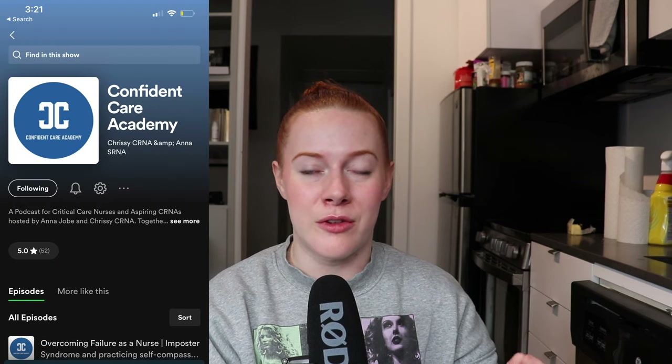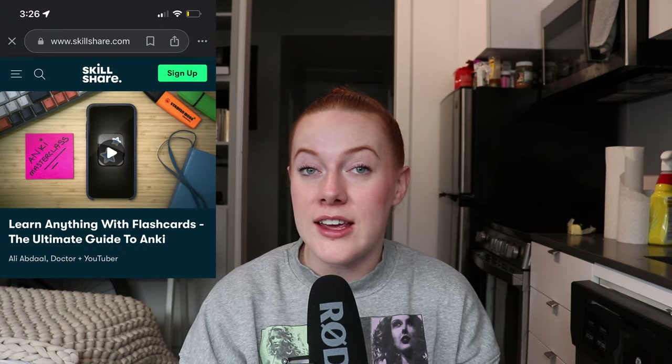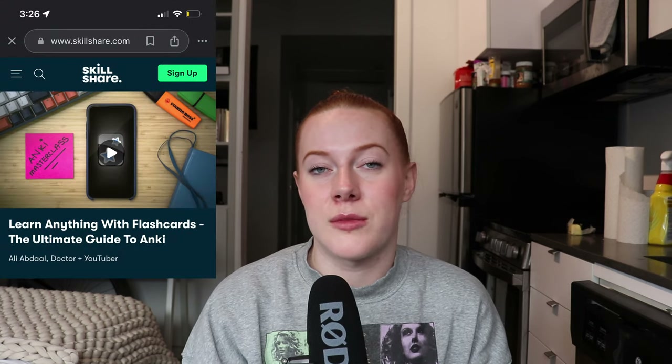Overall, everything that works for me is an accumulation of science-based study tips. We have a whole free podcast episode on the Confident Care Academy covering five research studies on how to best retain and learn new information. I also really enjoyed the Skillshare class by Ali Abdaal on Anki — if you're pre-anesthesia and about to start, it's well worth it. His class on how to learn is also incredibly valuable.